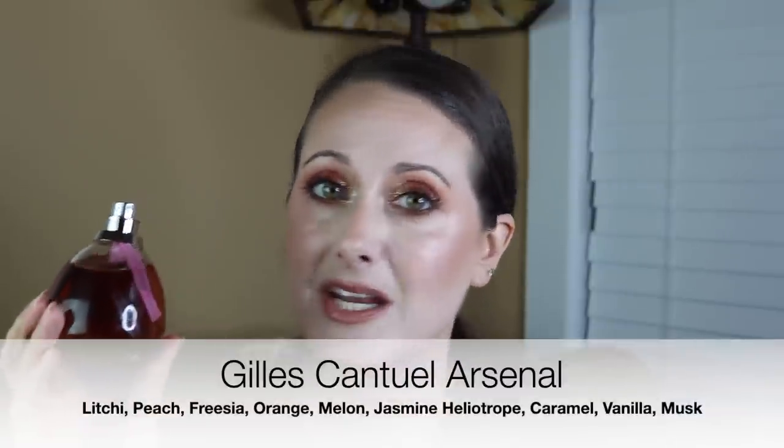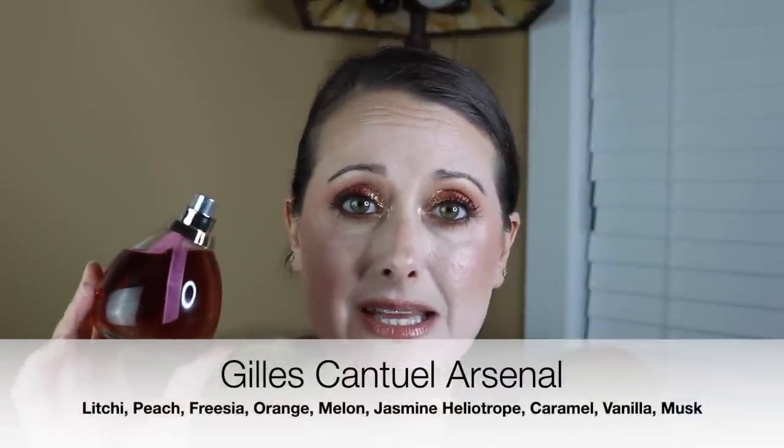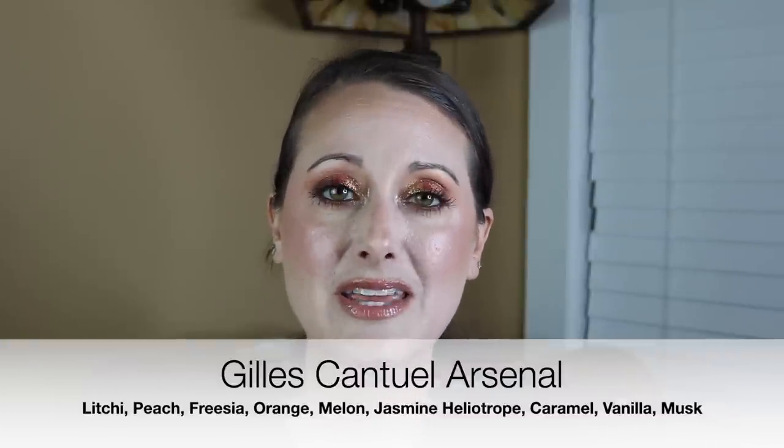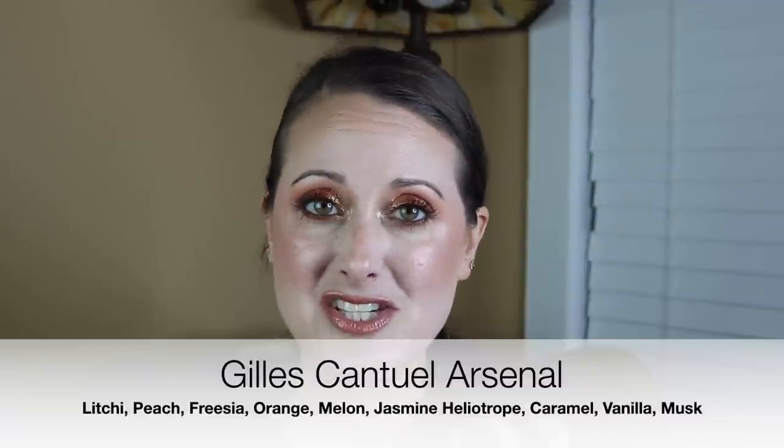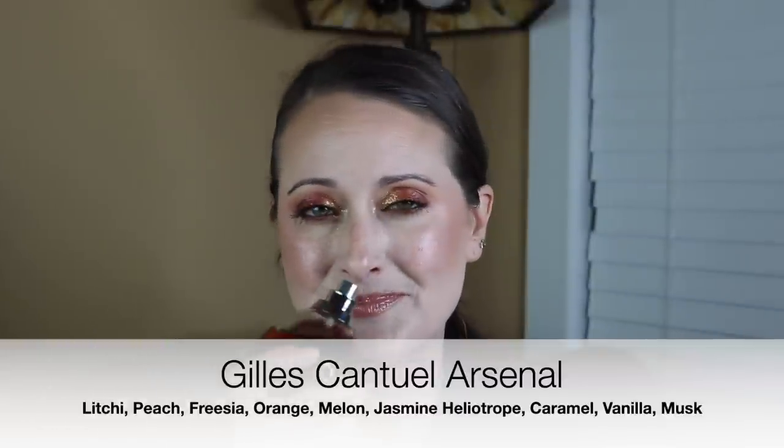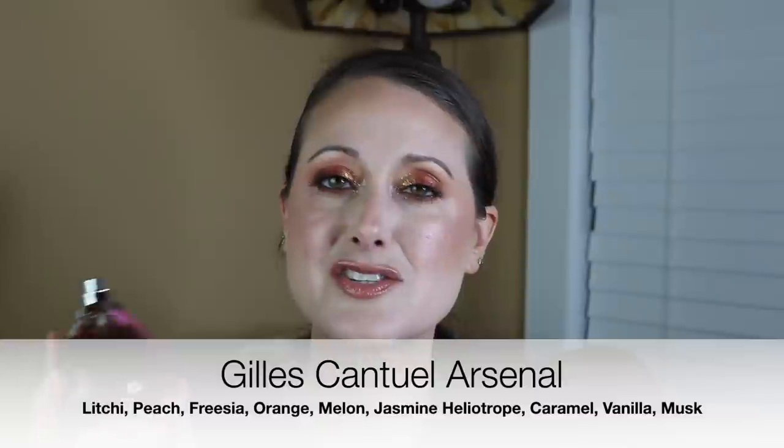I'm always interested when I see Giles Cantuel fragrances — you don't come across them very often. So when I came across this one called Arsenal, I looked up the notes immediately and then just blind bought it because it was on FragranceNet. It was really pretty affordable and it's so nice. I was really lucky to have found a tester. I find that whenever I get emails from FragranceNet about a tester sale, I end up finding some really interesting fragrances. This one is beautiful — warm, kind of slightly floral caramel.